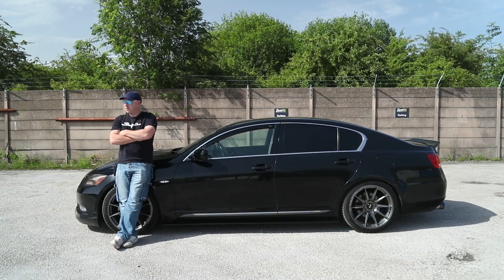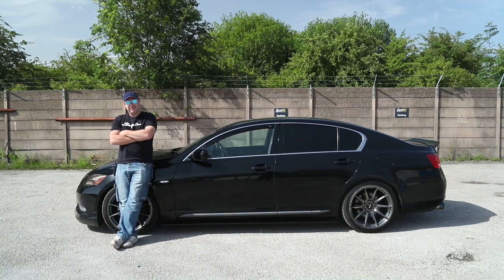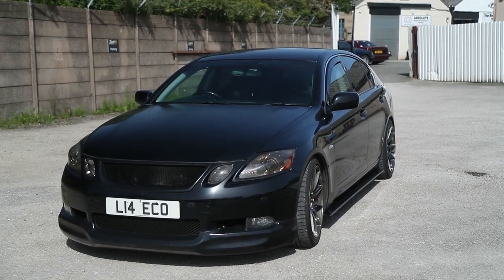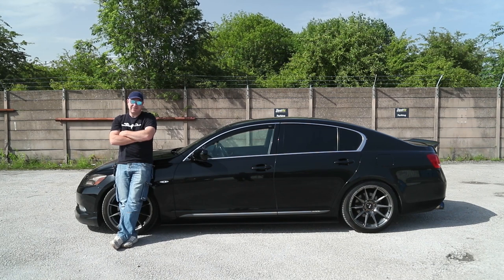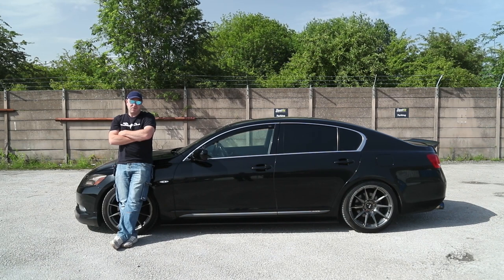Hi guys, Chris at Tarmac Sports, and today I'm just showing you my daily driver. This car is a Lexus GS 450h. I've got to say it's one of the best cars I've ever owned — it's so comfortable, pretty cool to look at, and it does everything I need it to do because I've got young kids, so it's a decent family car.